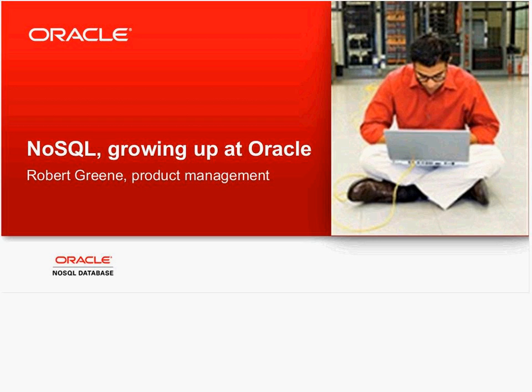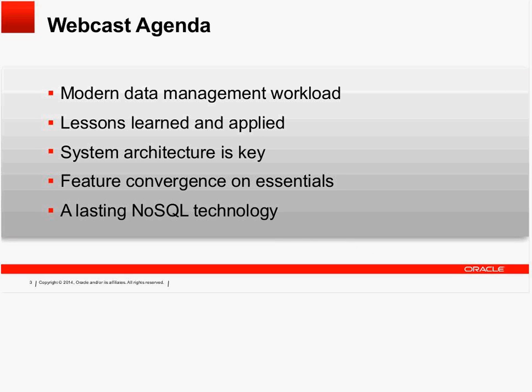And with that, I will give the floor to Robert to start the presentation. Hello and welcome. Thanks, Shannon, and thank you everyone for joining us today. I want to talk about NoSQL today and, in particular, what's driving NoSQL data management needs — what are some of the lessons that we've been learning here over the last couple of years at Oracle as we've been putting technology out into our customer base, and talk a little bit about what we see in terms of the features and the architecture that's becoming really important and that we think is going to have lasting value to a data management professional.